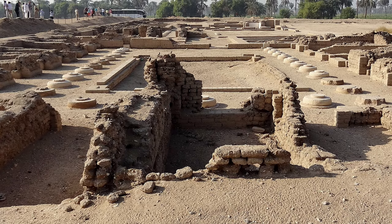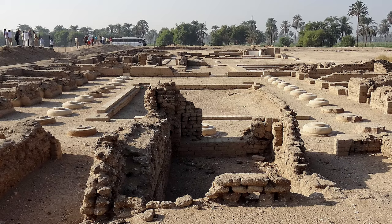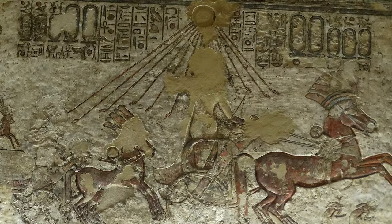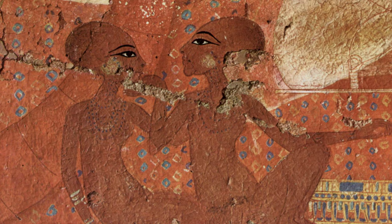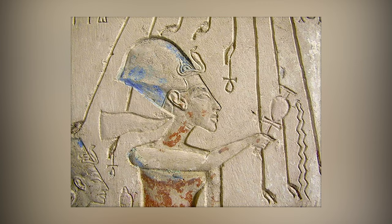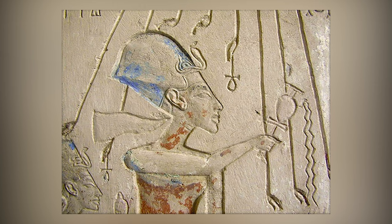It is strange that the Amarna period, in which Egyptian civilization flourished, ended so abruptly, and yet it is also one of the most mysterious eras in ancient Egyptian history. Hated or not, the legacy of the Amarna period is still visible today — not only because of the first monotheistic religion, but also because of the significant artistic changes that were imposed.